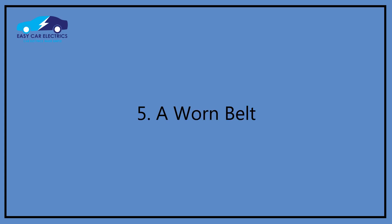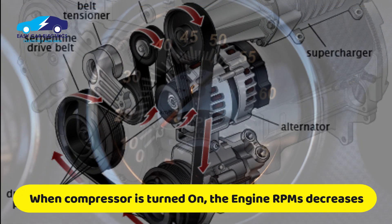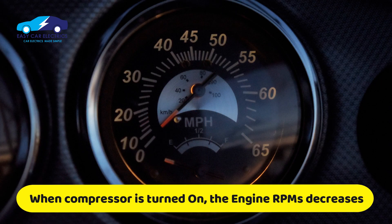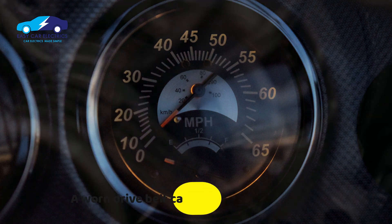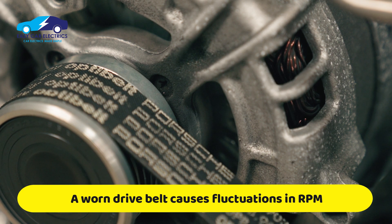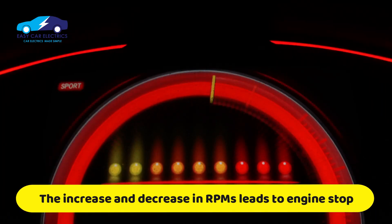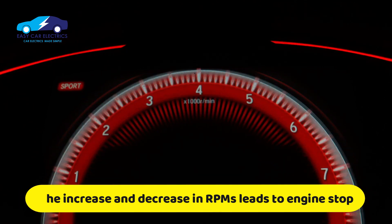Reason 5: A worn belt. The drive belt rotates the compressor. When the compressor is turned on, the engine RPM decreases. A worn drive belt with the compressor on will slip, causing RPM fluctuation. This increase and decrease in RPM is known as car surges or hesitations, which can lead to the car shutting off.